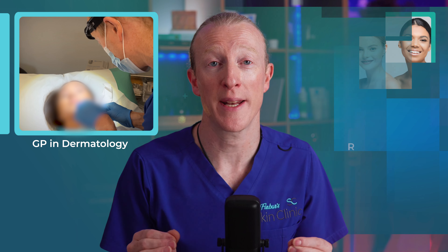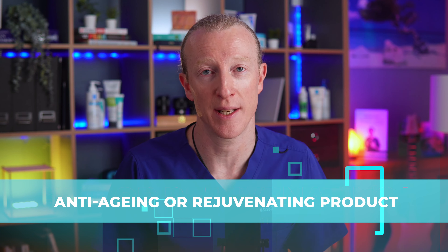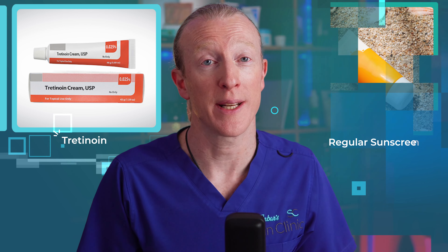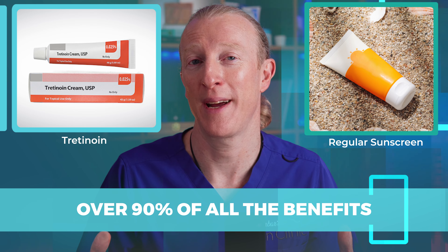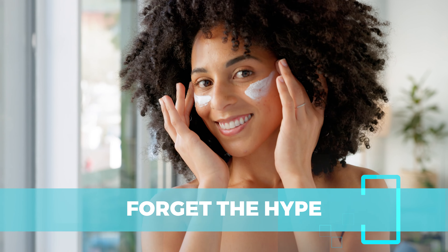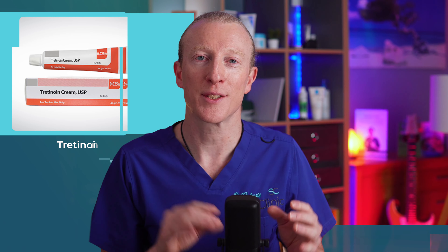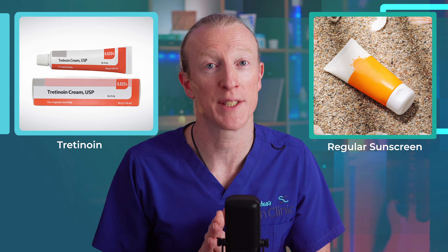As a GP specialising in dermatology, I prescribe and recommend retinoids daily for both acne patients and as a skin anti-aging or rejuvenating product. If you did nothing but use a retinoid like tretinoin and regular sunscreen, you'd be getting over 90% of all the benefits that all skincare products combined can offer. Forget the hype from big skincare companies promoting the next greatest thing — tretinoin and sunscreen are by far your most important tool for skin health.